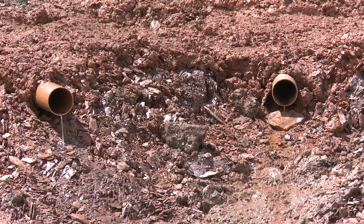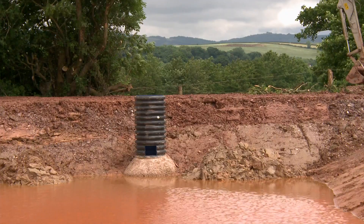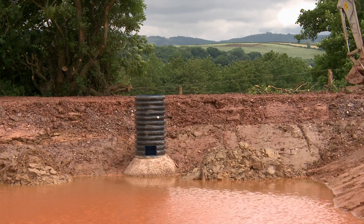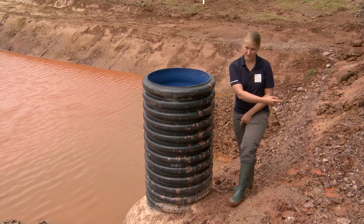There's always a constant level of water, and then it rises up as the runoff comes into the pond, and then it escapes through this pipe and underneath the bund.